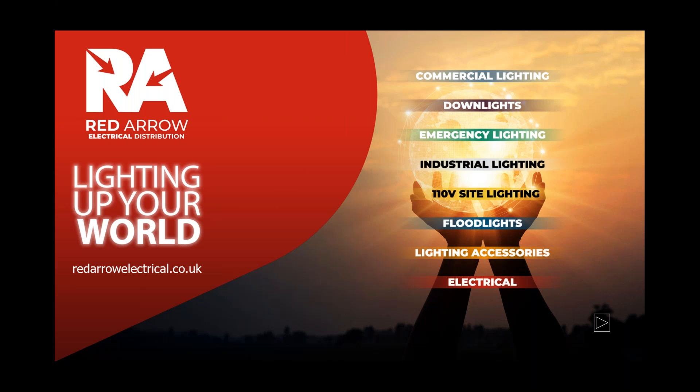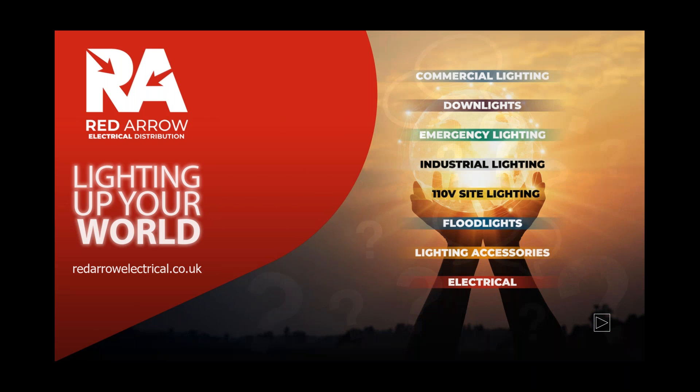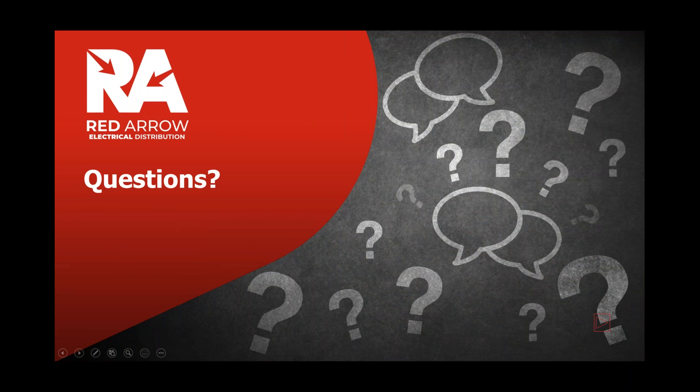Gary Parker then asked a question about startup surging. Do you ever notice problems with startup surging? Not the lightning or man-made effects, but startup surging of the LEDs — have you seen that in your equipment? Graham passed the question to Paul Yarnell, their technical manager.